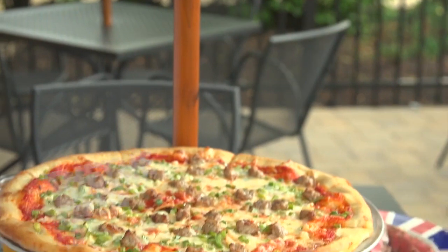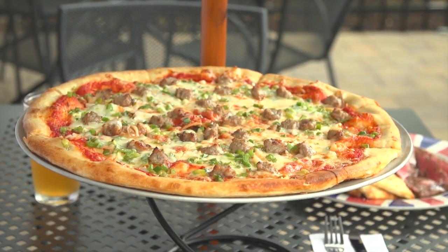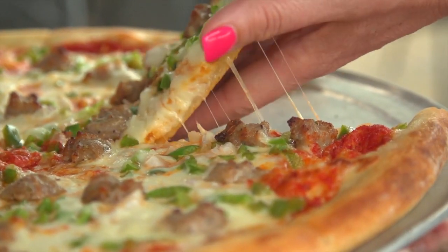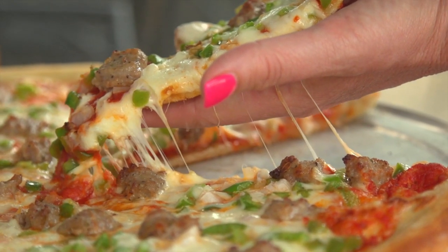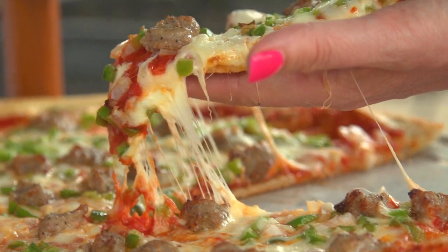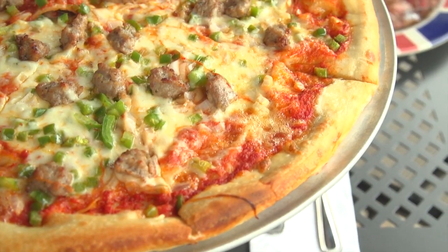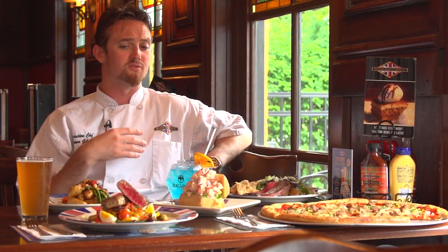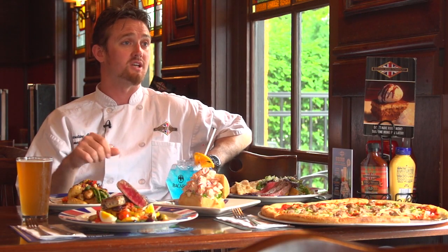We have a pizza called a Fenway — obviously sausage, peppers, a variation on a theme of what you would get at the ballgame. Very popular. We have pizzas in every one of our locations. They're a huge hit in the South Shore, and we offer pizza full takeout as well. That goes for the rest of our menu too — anything on our menu is available for you to call ahead and order to take out.